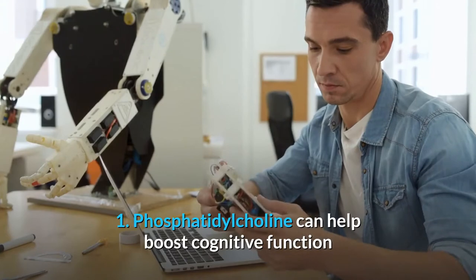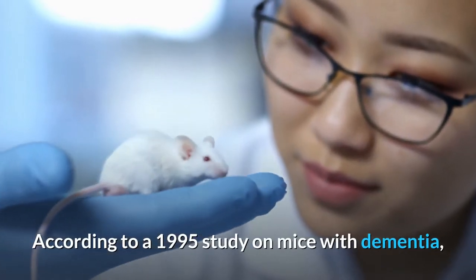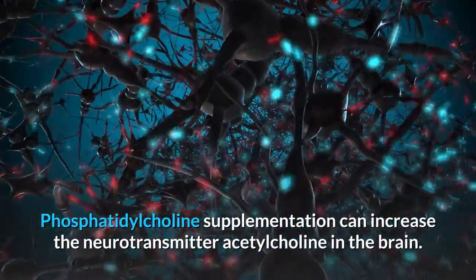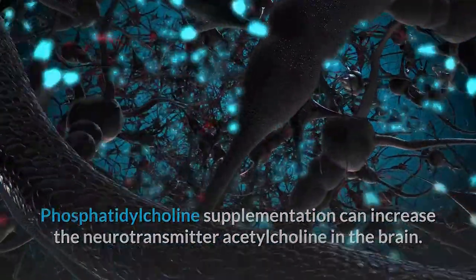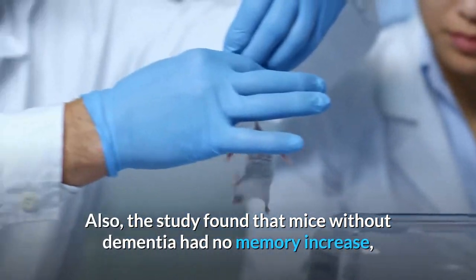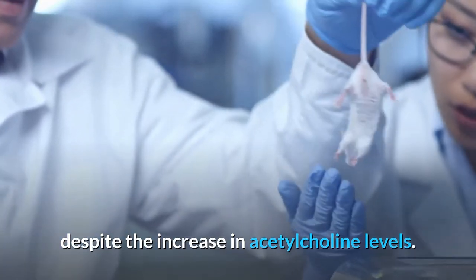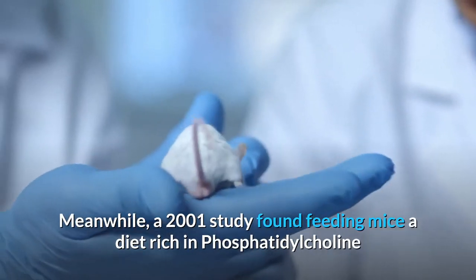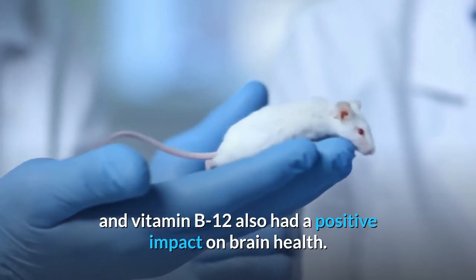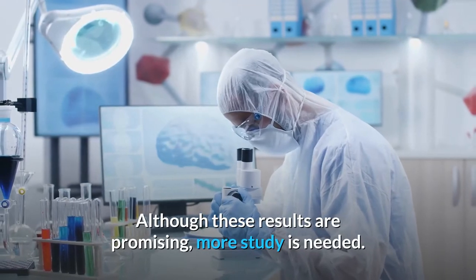1. Phosphatidylcholine can help boost cognitive function. According to a 1995 study on mice with dementia, phosphatidylcholine supplementation can increase the neurotransmitter acetylcholine in the brain. Therefore, it can improve memory. Also, the study found that mice without dementia had no memory increase, despite the increase in acetylcholine levels. Meanwhile, a 2001 study found feeding mice a diet rich in phosphatidylcholine and vitamin B12 also had a positive impact on brain health. Although these results are promising, more study is needed.